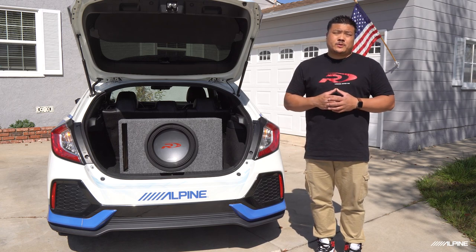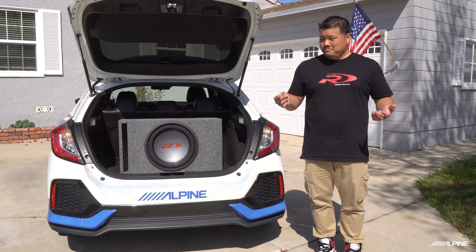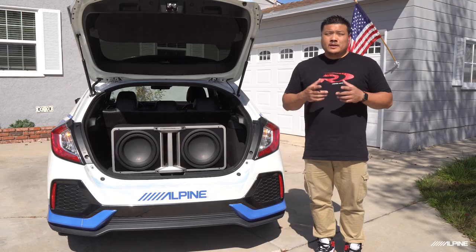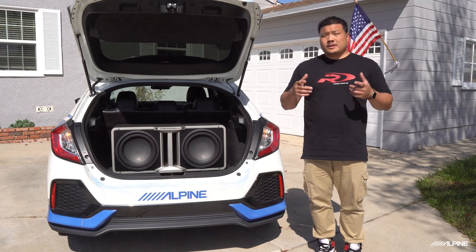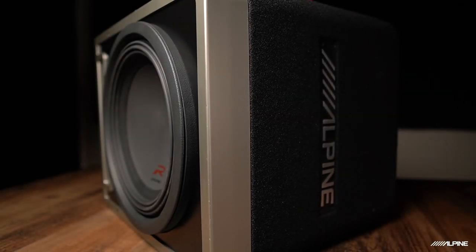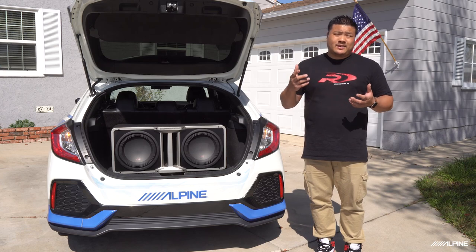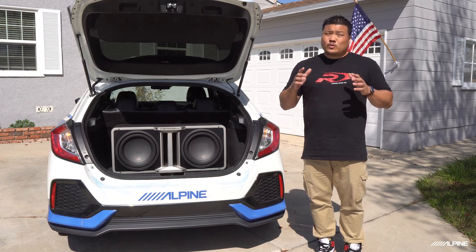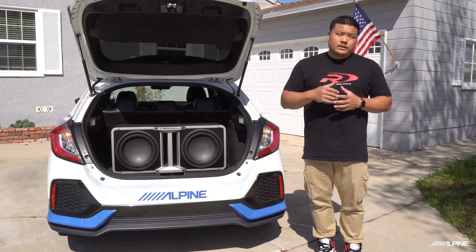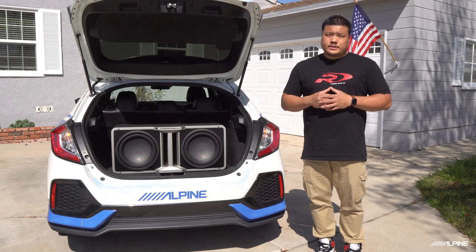Wouldn't it be nice if you could just snap your fingers and get that amazing R bass and that custom box look without all the custom? With the new preloaded Halo R-Series Subwoofer Boxes, you can get the latest Alpine sub-technology in a platform 20 years in the making, already loaded into the perfect enclosure to maximize bass performance. No need to fiddle with Thiele-Small parameters or shell out a ton of money for hours of custom work. And these things really get down — 750 watts RMS each, ported at 35 hertz. These are definitely the most advanced R-Series subwoofers we've ever made and they sound phenomenal.